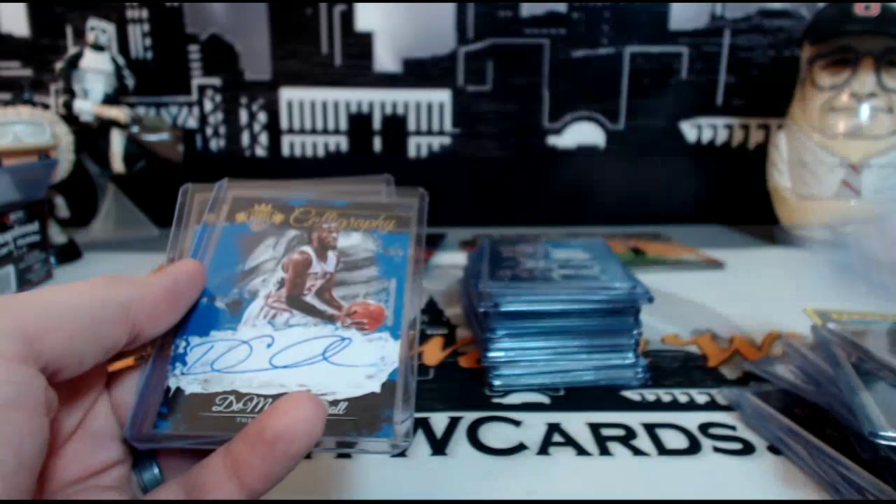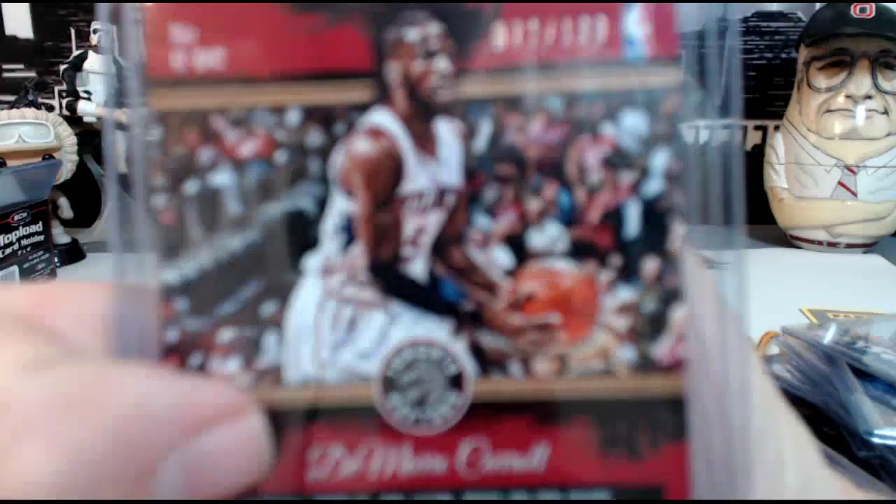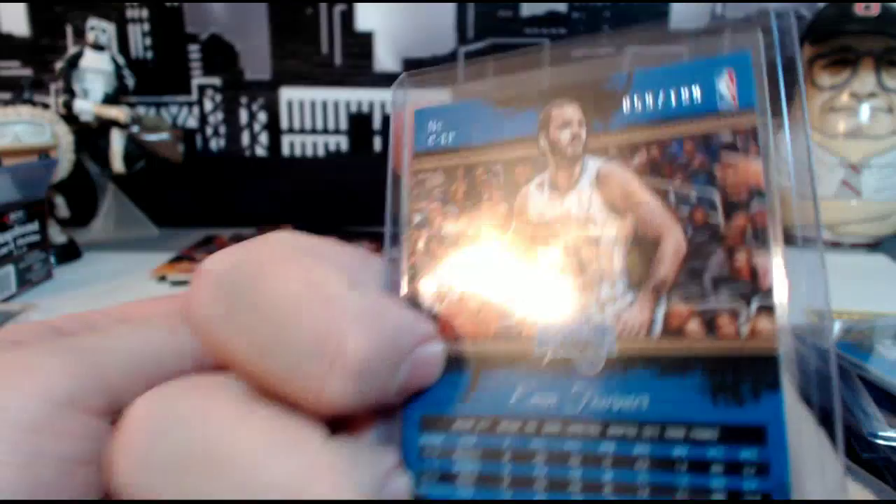DeMar Carroll for the Raptors Calligraphy auto, numbered 72 out of 199. Evan Fournier for the Magic Calligraphy auto, numbered 59 out of 199. So that's stack one — this 150-point stack came out of the break too, randomized off.